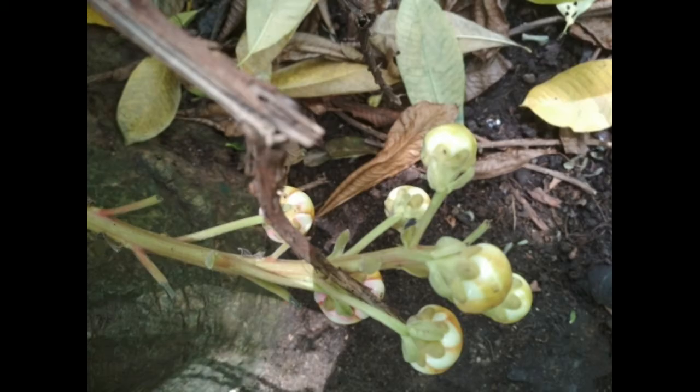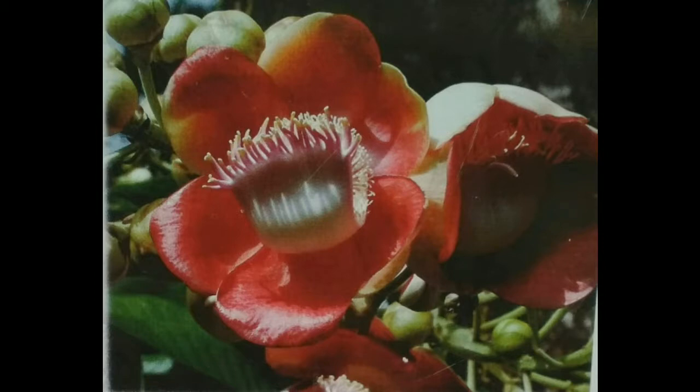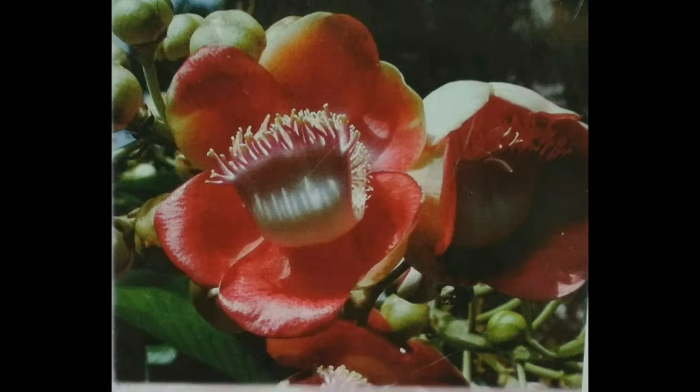Its fruits are very hard, spherical, and resemble cannonballs. The inner part of the flower has a lone stigma which looks very similar to a shivalinga sitting inside, as if protected by the hood of a snake. These flowers are called nagalinga pushpa and they are found all over India in many botanical gardens and parks, mostly in the southern areas.